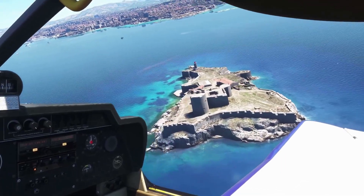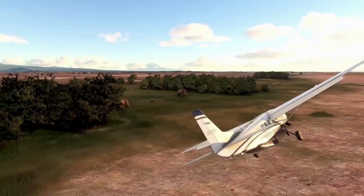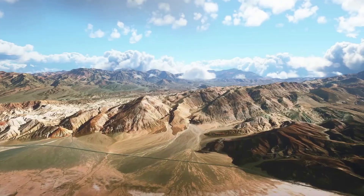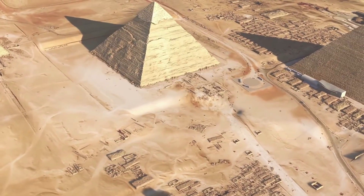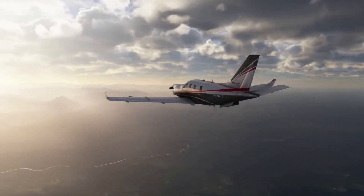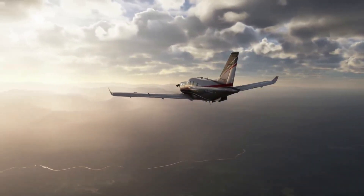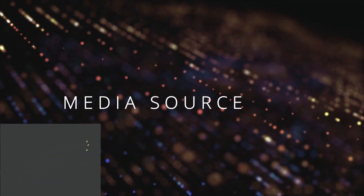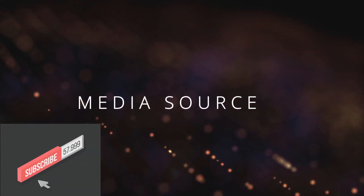Welcome to another great episode of Microsoft Flight Simulator 2020. Today is an interesting topic — whether or not we really need an upgrade for our machines. Stick around, and before we begin, go ahead and hit that bell button so you get notified for future releases.